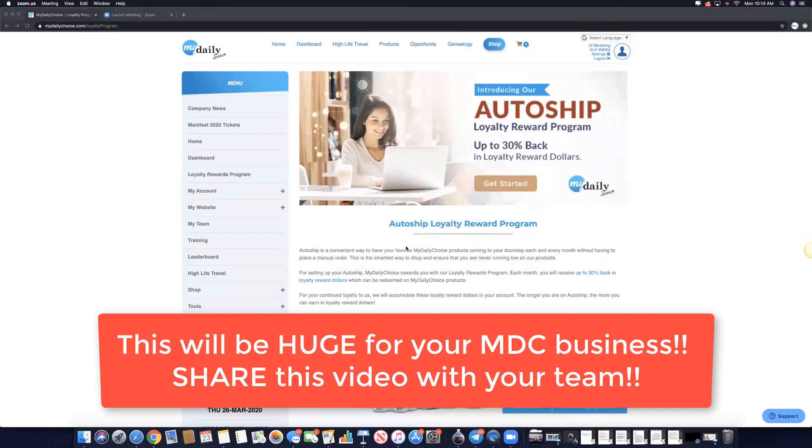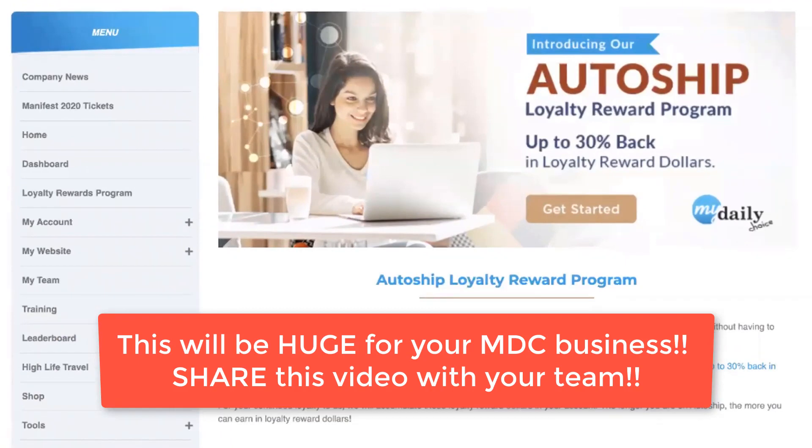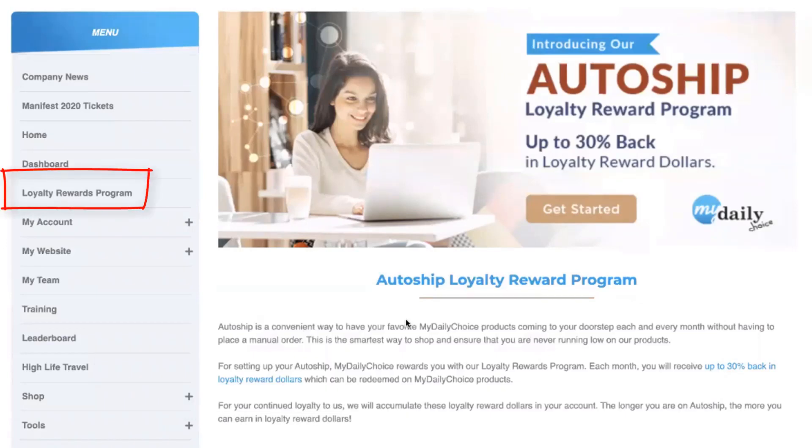Hello and welcome to this video. This is Josh Zweigel, CEO and founder of MyDailyChoice. In this video, I'm going to teach you about our new AutoShip loyalty reward program. We just launched this program at our previous MDC virtual launch event. As a MyDailyChoice affiliate or customer, you can earn up to 30% back in loyalty reward dollars for setting up an AutoShip.